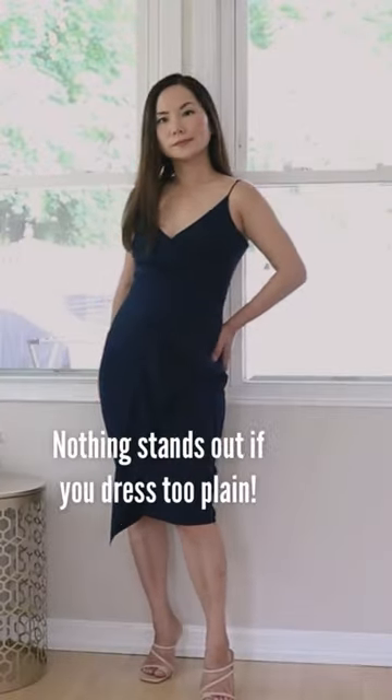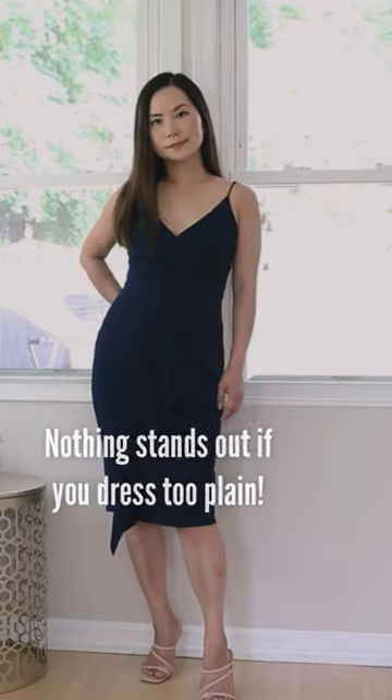Number 1: your dress looks too plain for special occasions. Look for a statement piece to stand out.